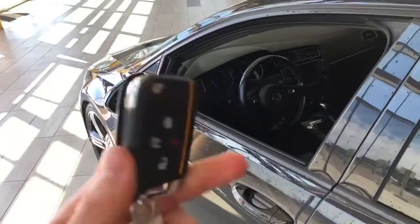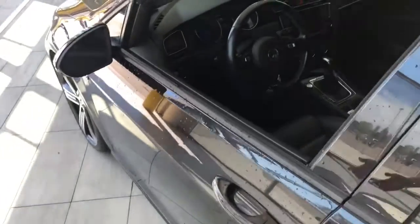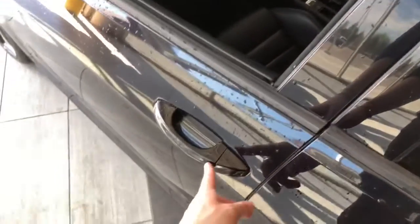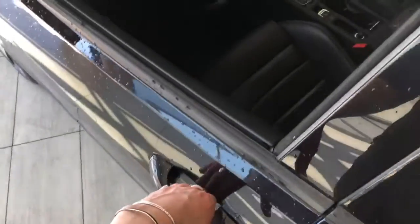Helping us inside is our key fob — it has our lock and unlock button. This Golf does have a smart key system, so we can press the sill line to lock the vehicle, and to unlock it, it's as easy as putting our hand inside the door handle.